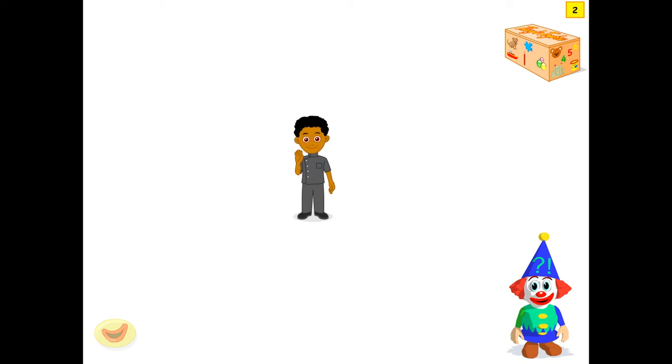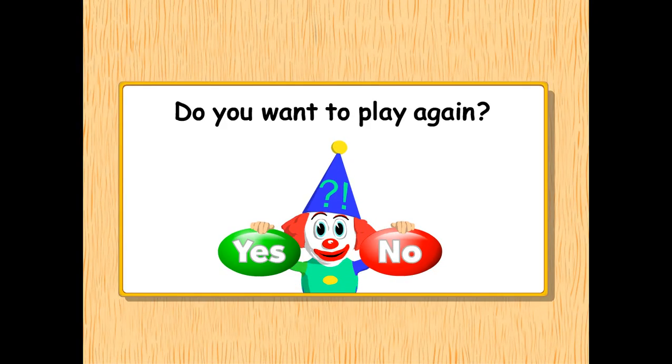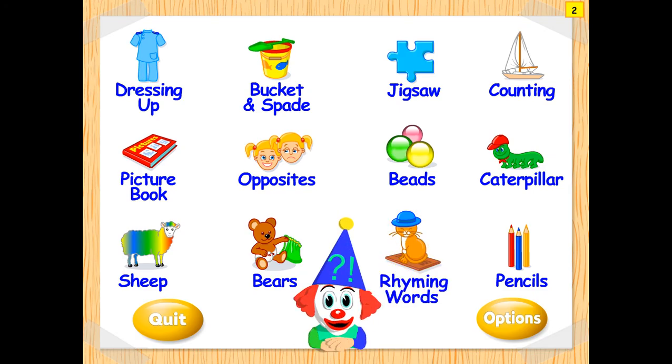We will exit from here now. Do you want to play a game? No. We will click on now. Choose a game. Go there. Then we will stop.